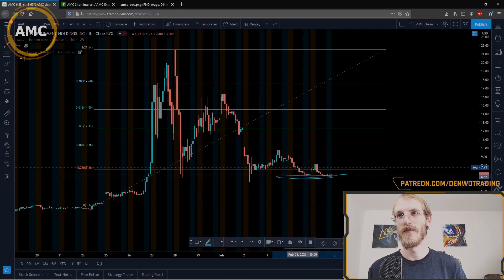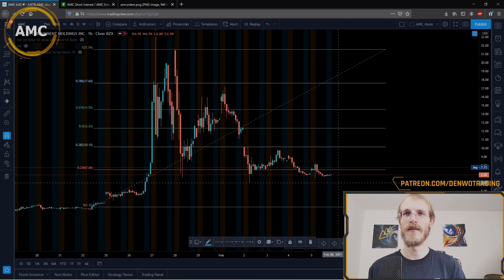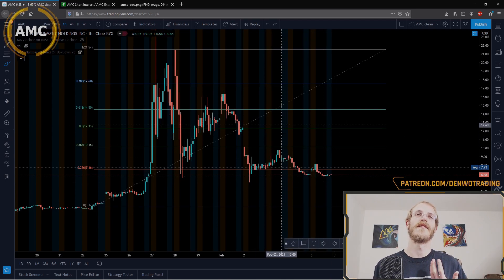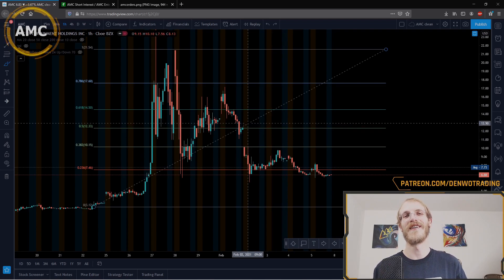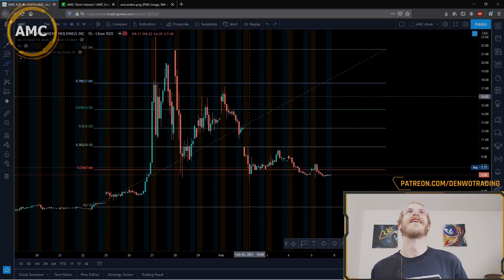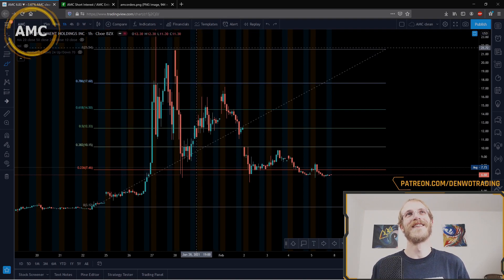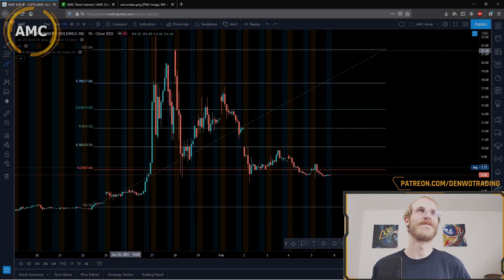We also have candles closing here and some more support acting in this area — very interesting, it's already looking bullish. But we've got more for you, we're not done yet. Let me clear up the chart real quick.